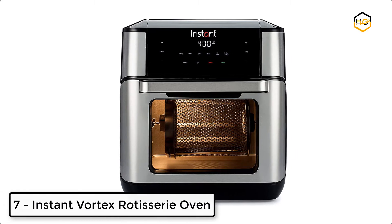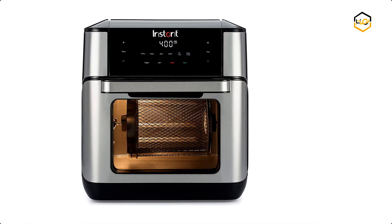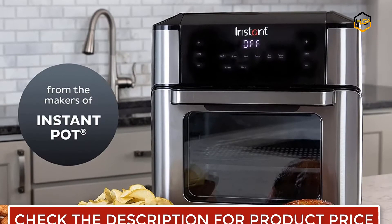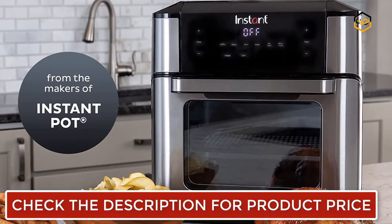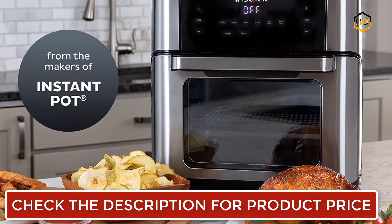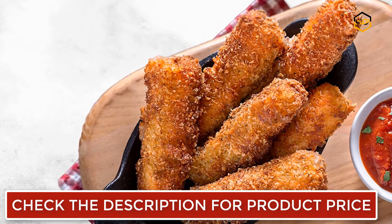Ranking at number 7, we have the Instant Vortex Rotisserie Oven. The Instant Vortex Plus is sleek, versatile, and convenient with rotisserie and even crisp airflow for a perfect golden finish and crispy tender results every time. You can make all your favorite finger foods with less oil and no mess, and get food on the table faster.